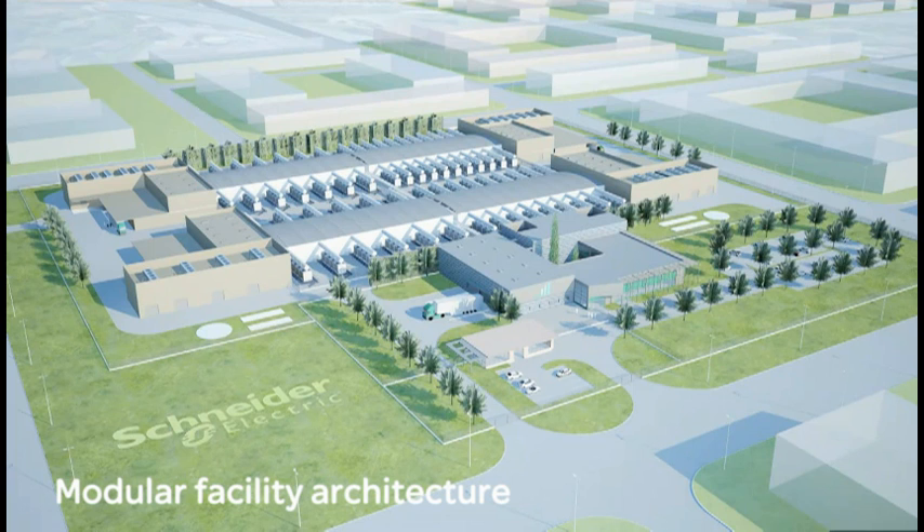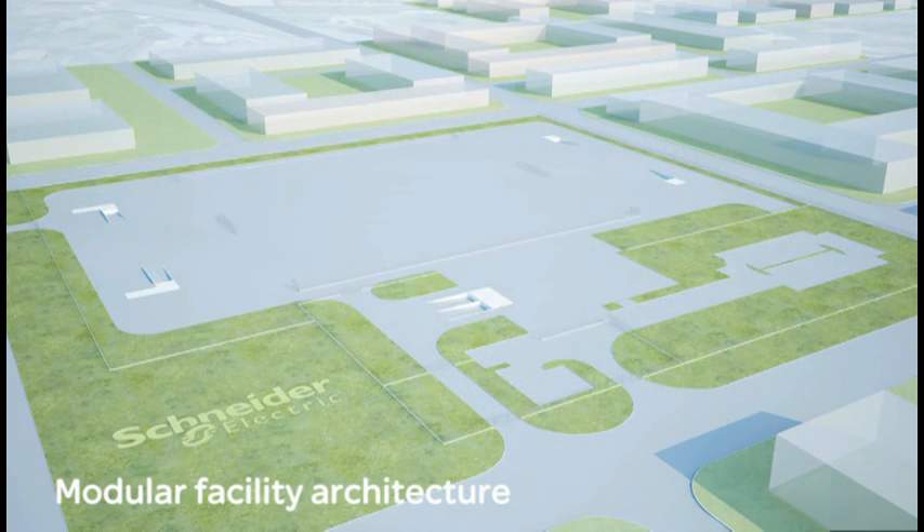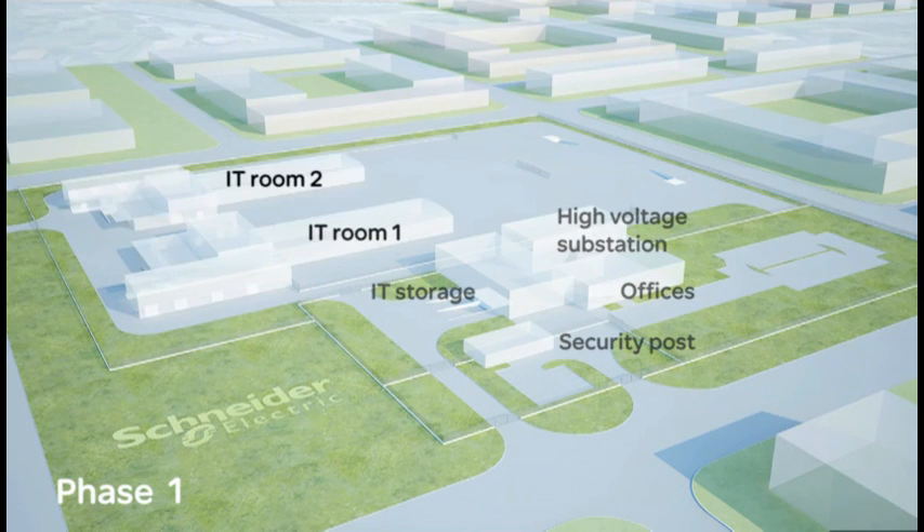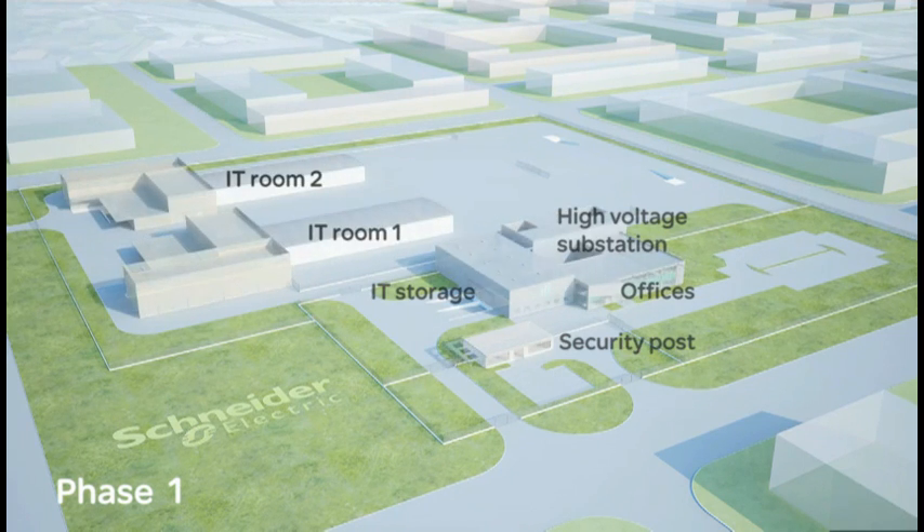Here we show an example of a deployment that minimizes construction time and cost with a complete four pod build out. Phase one sees the construction of the main facility structures along with IT rooms one and two. In this case, the company knows that they'll need at least 20 megawatts.